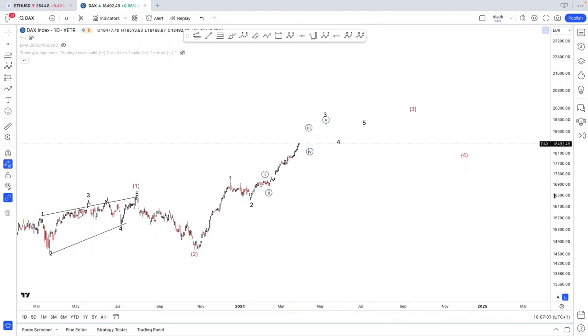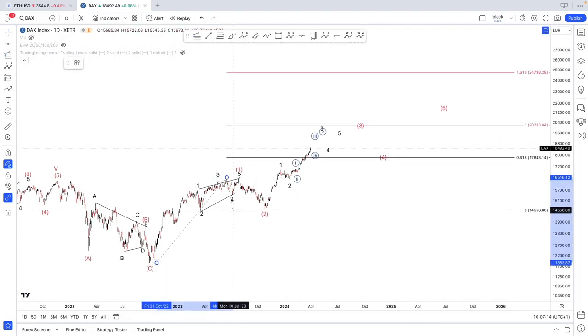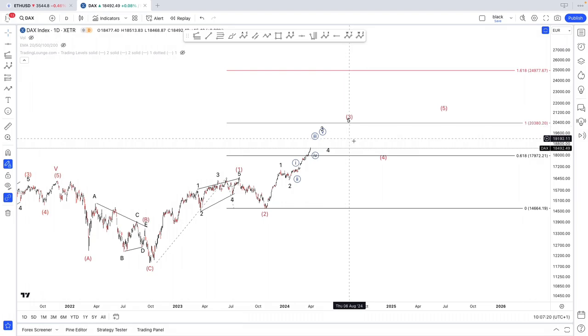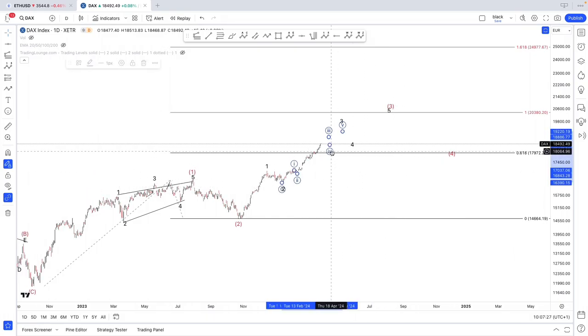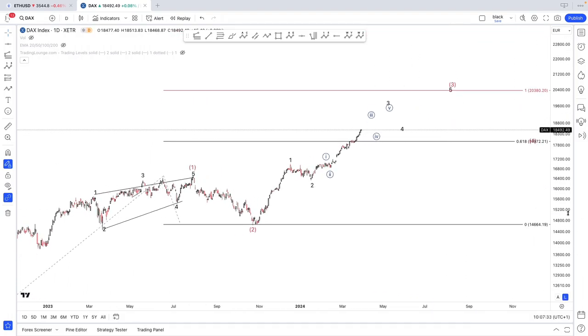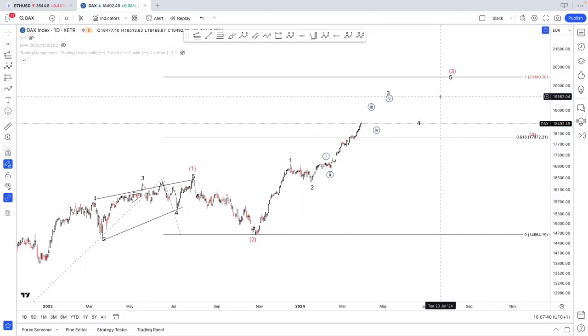Targets for wave three — as always, target number one would be equality, where you could expect some resistance, and that would be at 20,000. I can see something happening around 20,000. When the Americans are topping, that should correspond to wave four here ideally — but we'll have to find out. I think that's going to be it for me — let me know if you have questions, anything you disagree with on the counts, or anything you would have done differently. Thanks for watching, don't forget to join the Discord, and I'll see you in the next one.